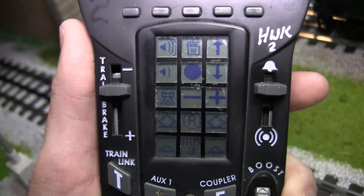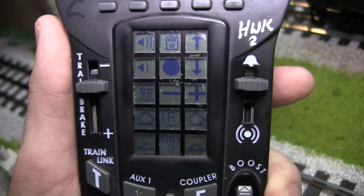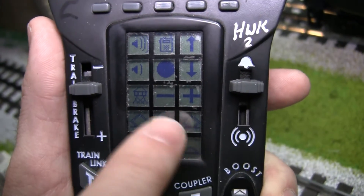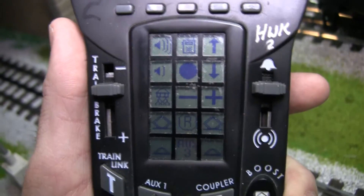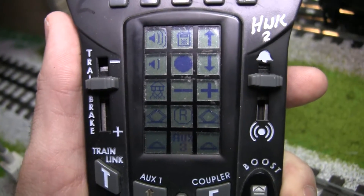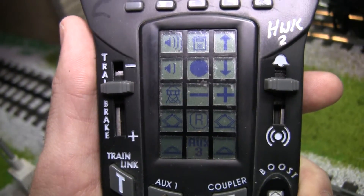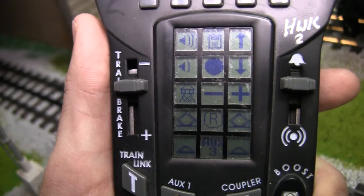So Herb, on the Cab 2 remote, they have the options of putting the pantographs up and down on the lower two right-hand corners — here to put them up and down on each side, depending on which way the engine is facing. When the engine goes forward, automatically the rear pantograph would be up. And when it goes backwards, the front pantograph would be up. The drag pantograph is the one that's taking the power.